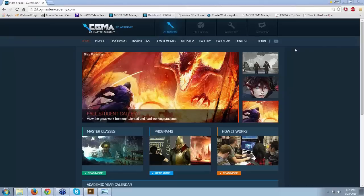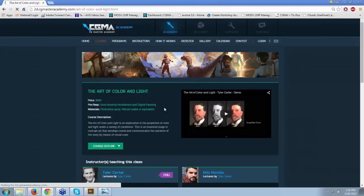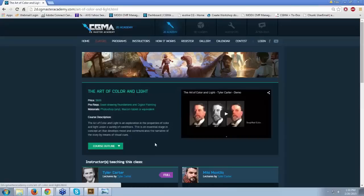Hello, everyone, and welcome to this new session of Interview with the Masters featuring the awesome Tyler Carter. For those of you who are new, these online interview sessions are held as part of CGMA's promotion for our instructors and other really awesome artists in our community. We're an online learning academy where you can learn digital art, illustration, and other awesome tips and tools to understand the industry better. Today we will be having Tyler Carter, who is our instructor for the Art of Color and Light, and he's currently working for Blue Sky Studios. Tyler, thank you so much for making it out and being with us.